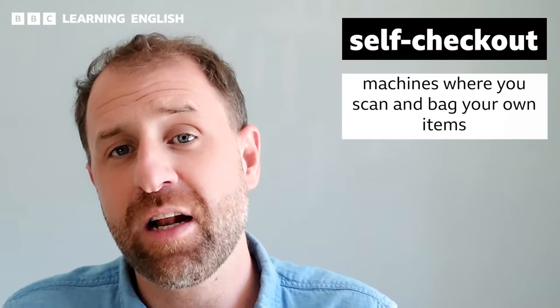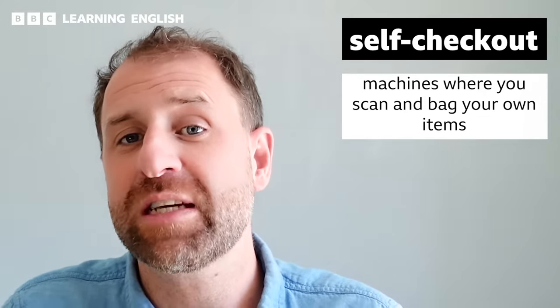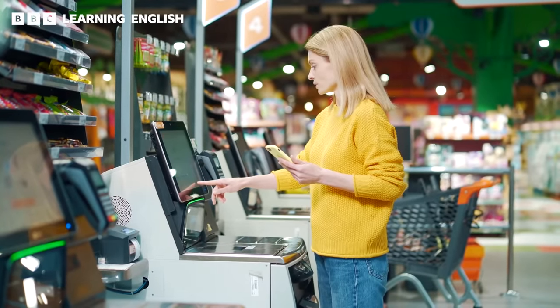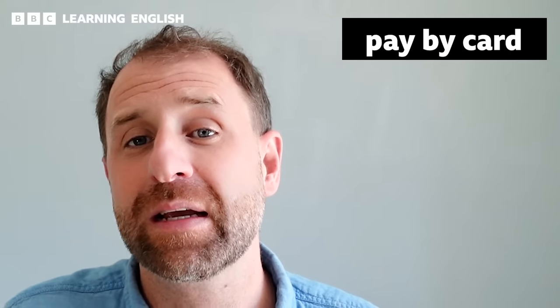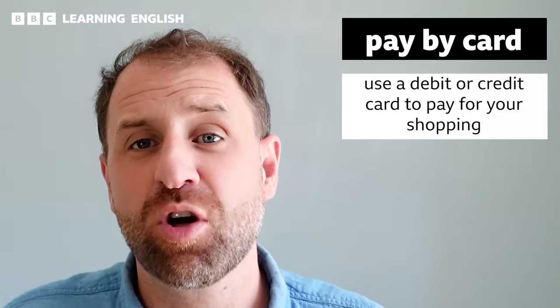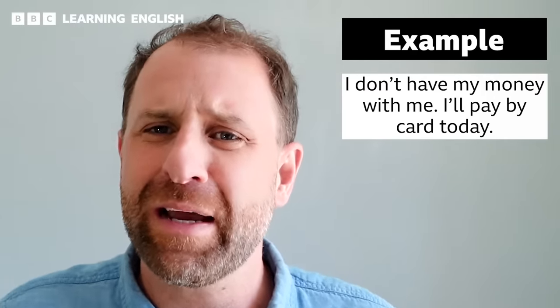Nowadays, you might also have the choice of a self-checkout. These are checkout counters without employees or cashiers — you have to scan and bag your own items. Over the last 10 or 20 years, these have become increasingly popular and you will see them in many large supermarkets. When it's time to pay, you can of course use cash, but a common method nowadays is to pay by card — using your debit or credit card to pay for your shopping.